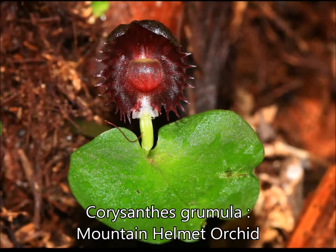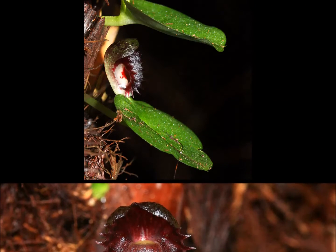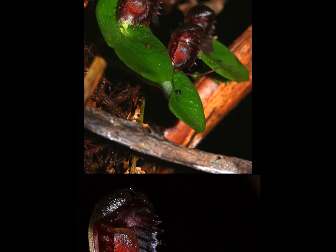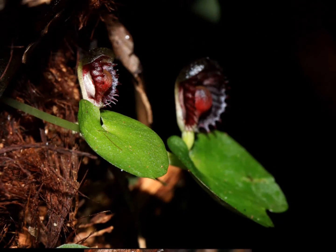Some of the more characteristic features of the mountain helmet orchid are its epiphytic habit, deep rich purple colour, and a prominent boss — that scented bump. Looking from the side, the labellum has striking purple and translucent bands and a toothed margin. This is a particularly healthy colony with plenty of flowers, and the leaves demonstrating the ability to be partially lobed.